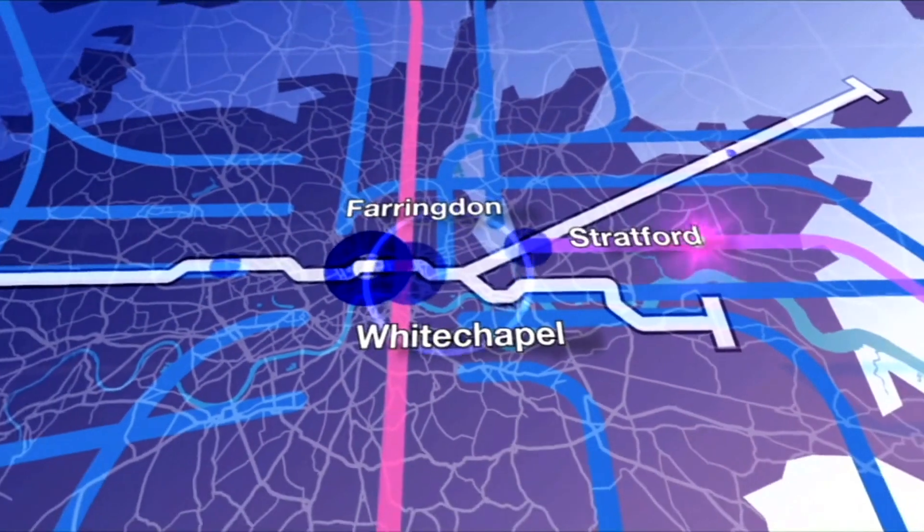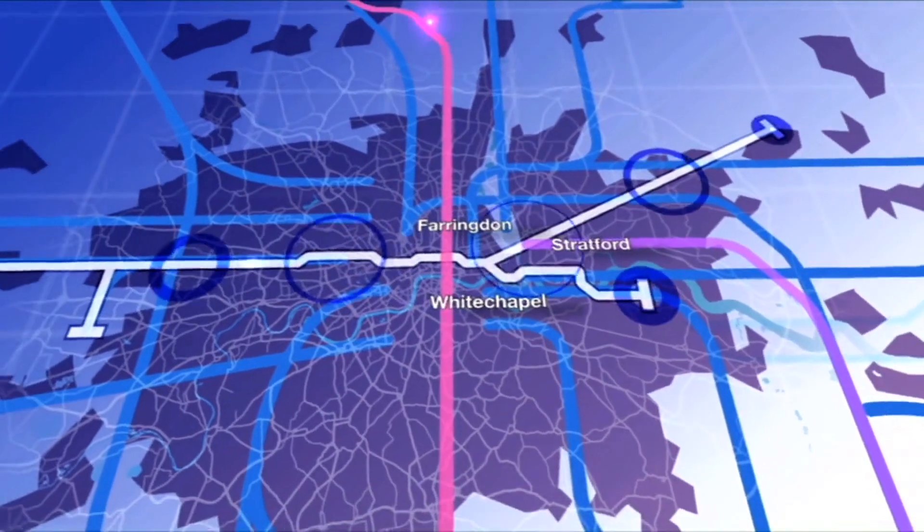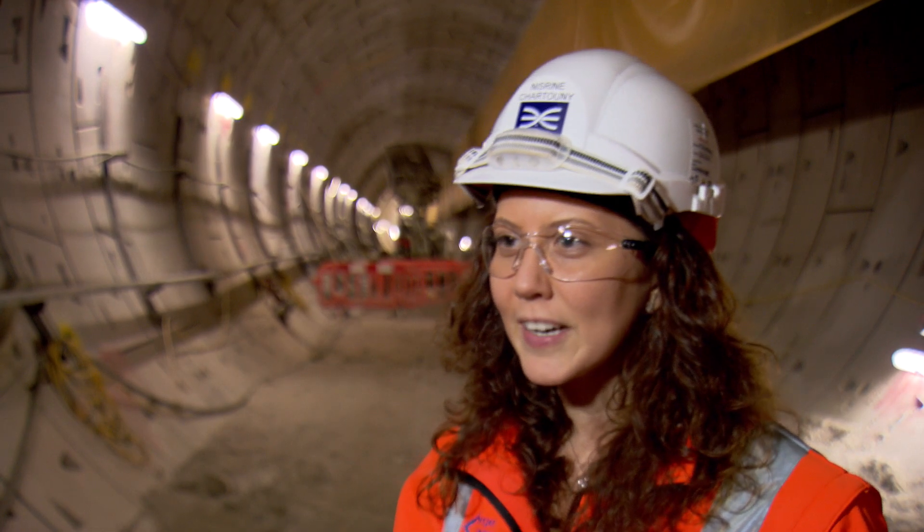That's 140 trains per hour going through Farringdon. 2013 was a very exciting year for the team at Farringdon. We were getting ready to receive two tunnel boring machines from the west — Phyllis and Ada.